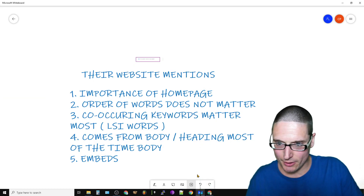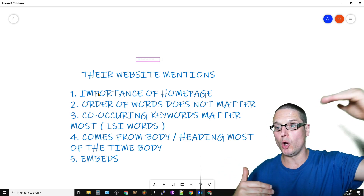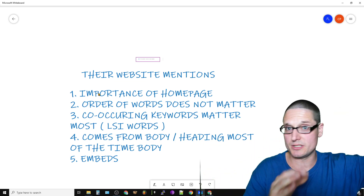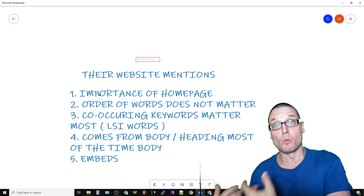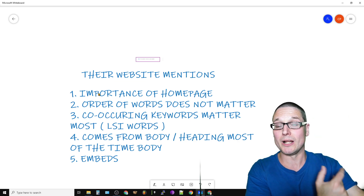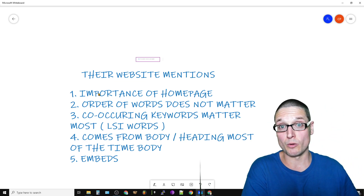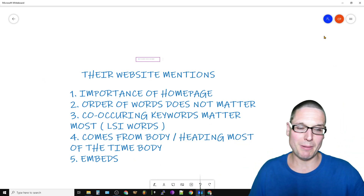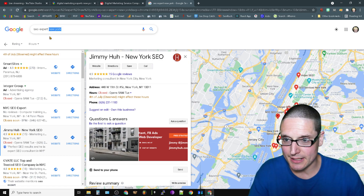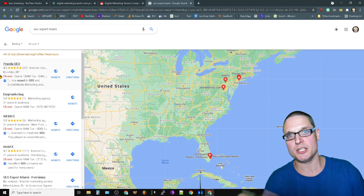Moving on — content comes from the body and headings most of the time. Everything so far has been initiated from the homepage. The reviews sorting example was to show relevance and give insight into what words are considered most relevant for your keywords — that also helps when curating reviews. Regardless of what we do, if we search 'SEO expert Miami,' we're going to see that it's coming from the homepage and generally from the body content. Let me demonstrate this.